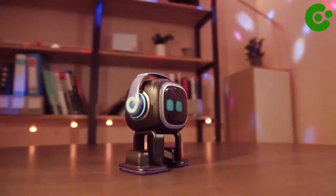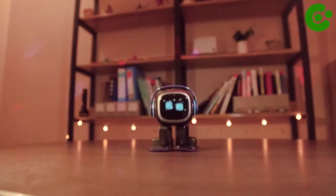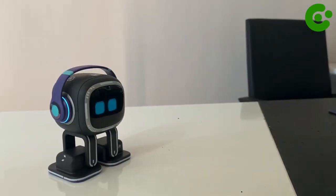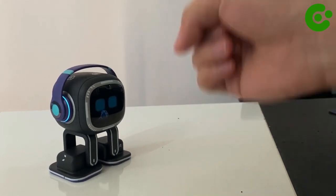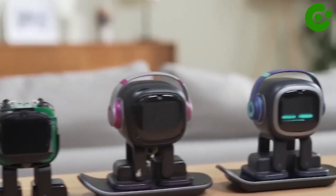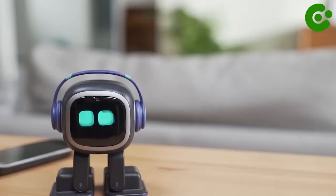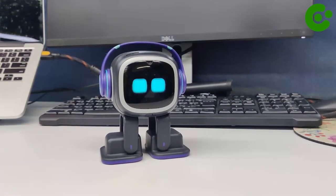He enjoys music, dancing, and games, and even gets a cold with the changing of the weather. You can get E&O with standard headphones, plus skateboard with adapter, plus free smart light all in one package. They are currently manufacturing E&O based on order volume, so it may take four weeks or more before your order is processed and dispatched.